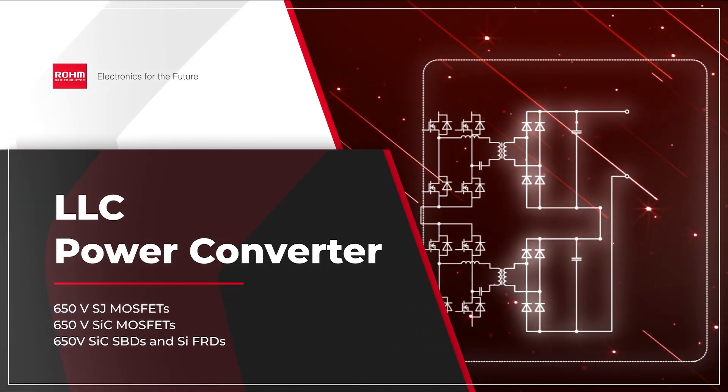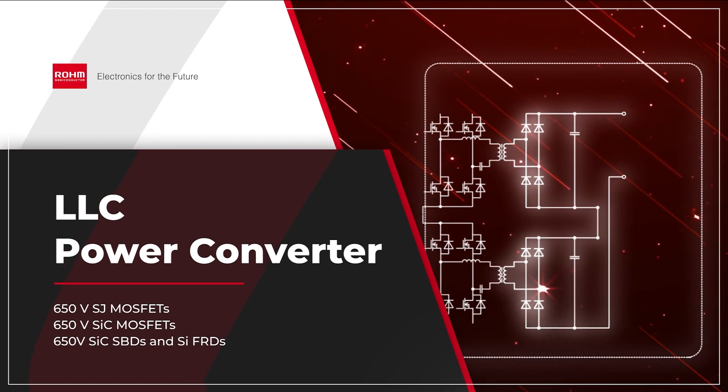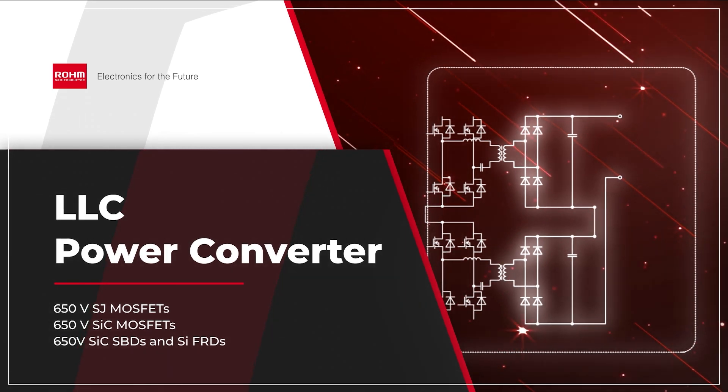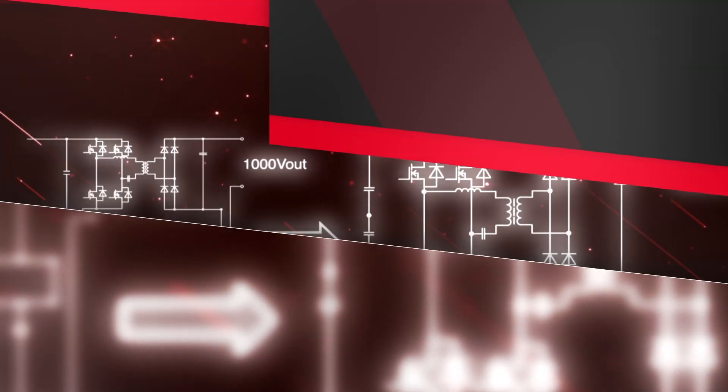650-volt superjunction MOSFETs with fast recovery are used to increase field reliability. The silicon carbide MOSFETs provide excellent on-resistance, while the Schottky barrier and fast recovery diodes complete this second-stage design.